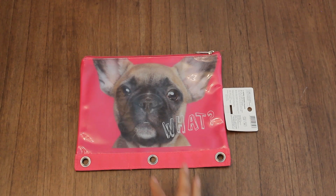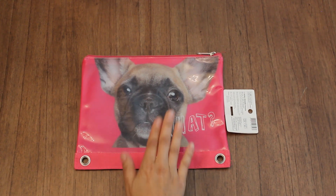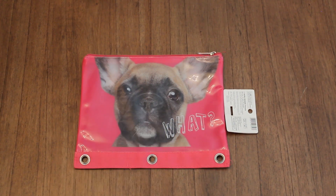My daughter Emmy spotted this cute pencil pouch. She loves French Bulldogs. Look at those cute puppy eyes.